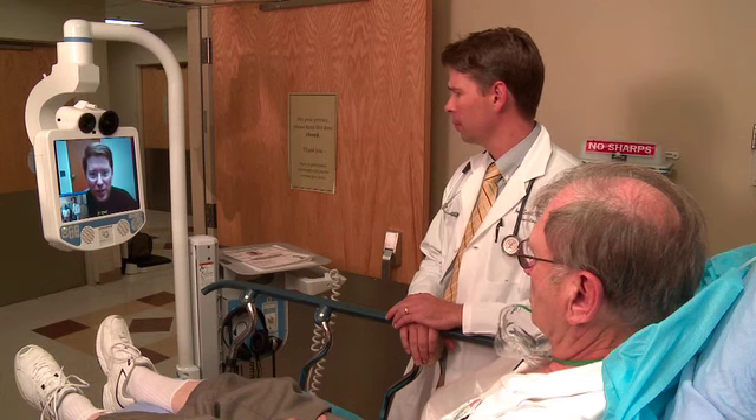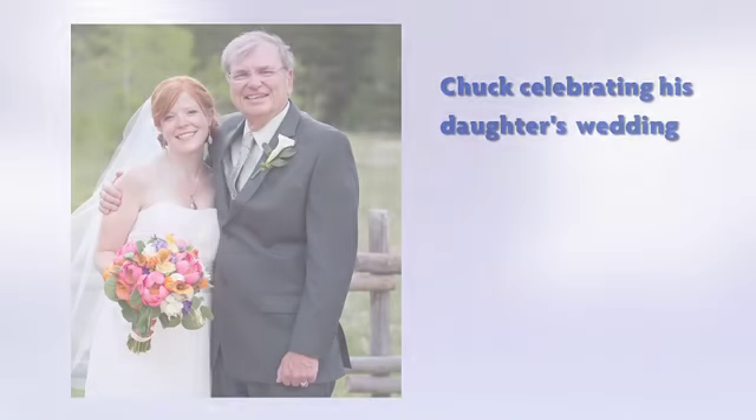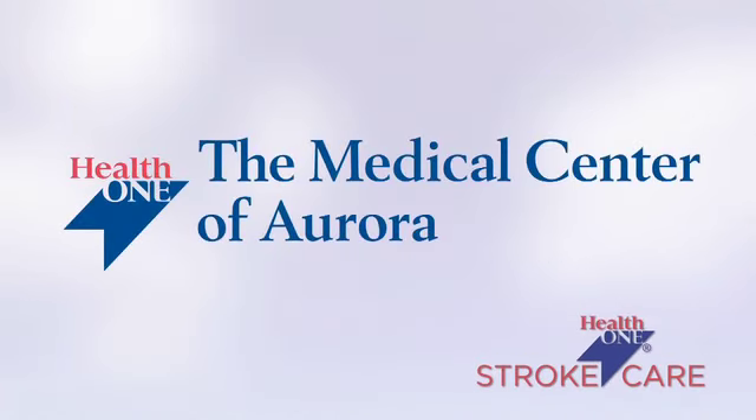Above all else, we are dedicated to the care and improvement of human life. For excellence in stroke care, you can count on the Medical Center of Aurora.